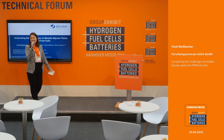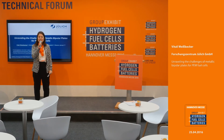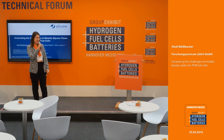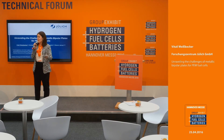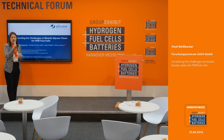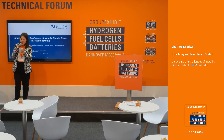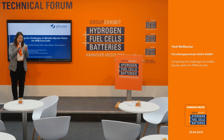Good afternoon ladies and gentlemen. Welcome back at the technical forum at the group exhibit Hydrogen Fuel Cells and Batteries. It will be a 20-minute discussion on PEM fuel cells, and our topic in particular will be unravelling the challenges of metallic bipolar plates for PEM fuel cells. For that we'll hear a representative from the Forschungszentrum Jülich.